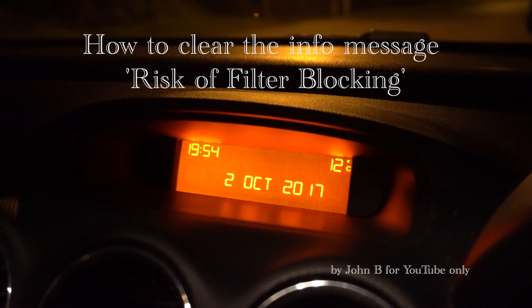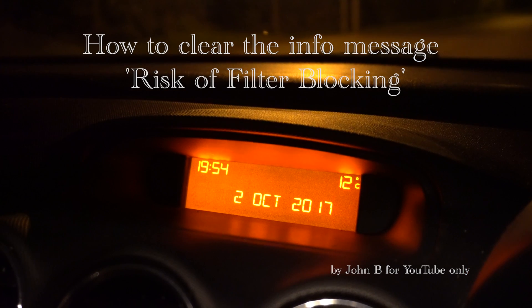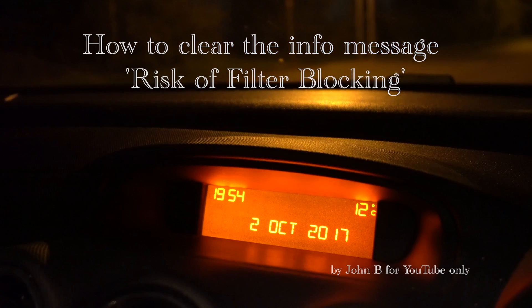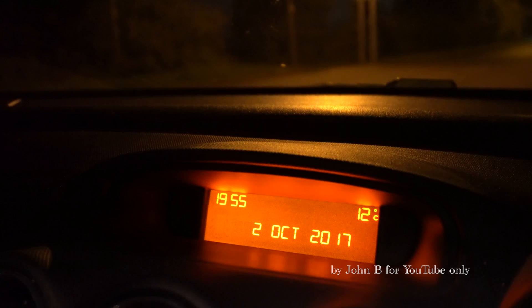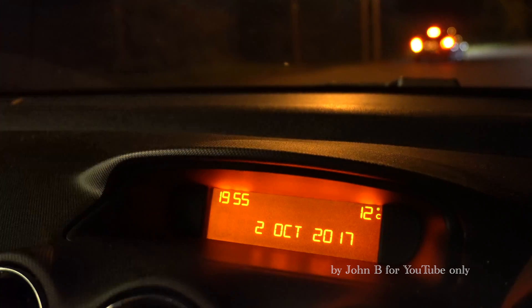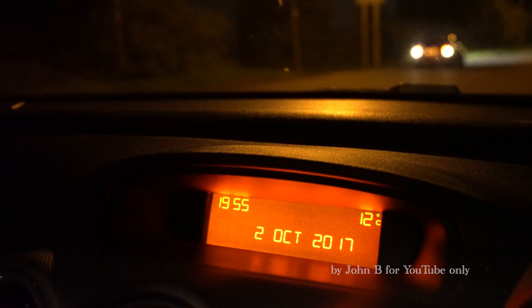Welcome to part two of this DPF filter video on a Peugeot 308, registered 2009, 1.6 HDi, five-speed manual. I've had the warning 'risk of filter blocking' for months. I bought a Sealey tool which I'll show you in a minute — tried that the other day, it didn't work. I've tried lots of things, asked many people, even spent 50 pounds at Peugeot without getting a definitive answer.